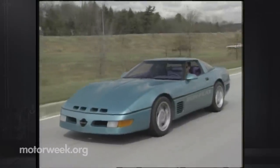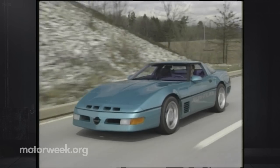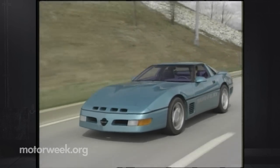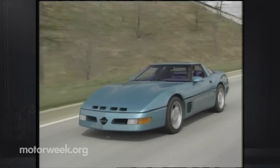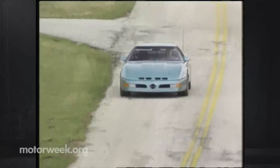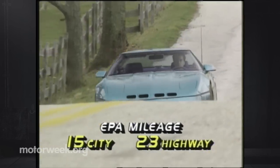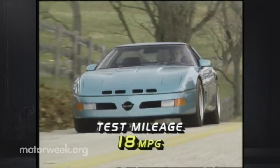Out on real roads, a driver can quickly tire of the Supernatural 400's prominent exhaust note. The modified suspension sometimes delivers a harsh ride on broken pavement. But for all its power, the modified motor still burns fuel efficiently. EPA mileage ratings are 15 city, 23 highway, and we averaged 18 miles per gallon.